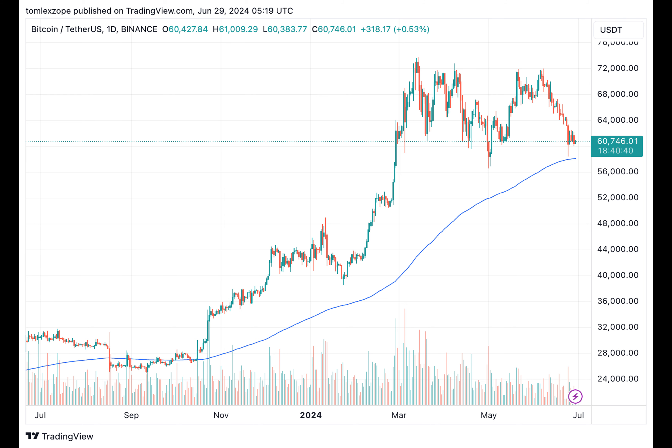But why does this matter? This decrease in demand can put downward pressure on prices, especially when the market's buying pressure is insufficient to soak up the additional supply. And with Bitcoin demand significantly declining compared to Q1, it's no wonder prices are currently down.